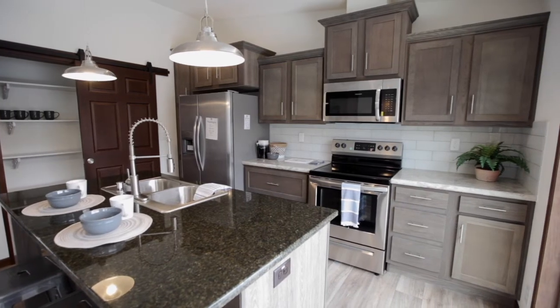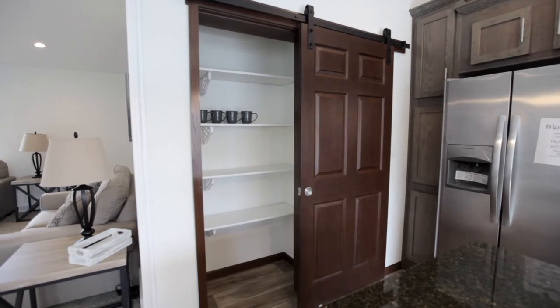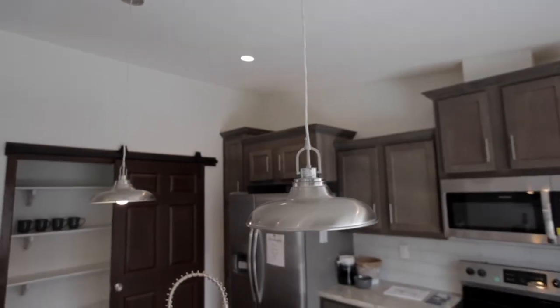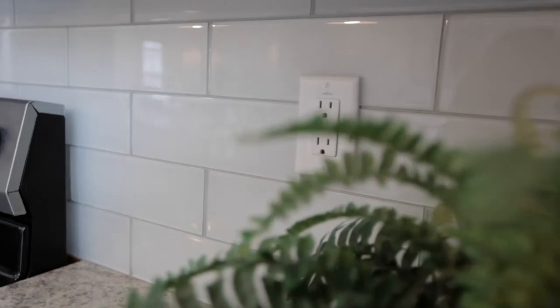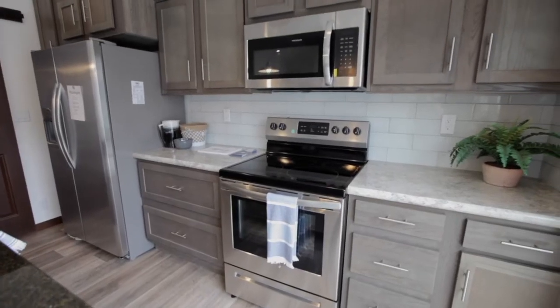The kitchen features gray hardwood shaker cabinets, a granite island, barn door pantry with all wood shelves, exclusive industrial pendant lighting over the island, glass subway tile backsplash, and stainless steel appliances.